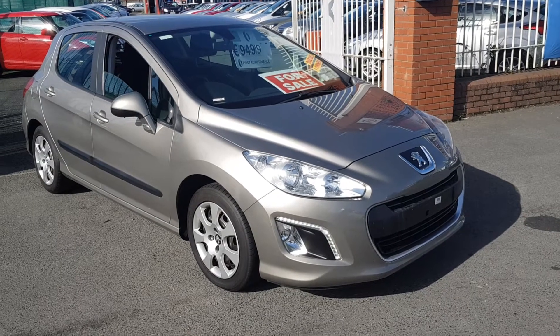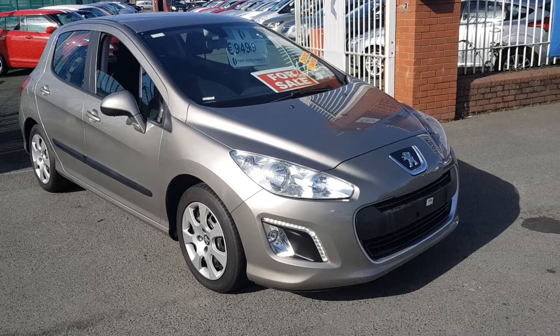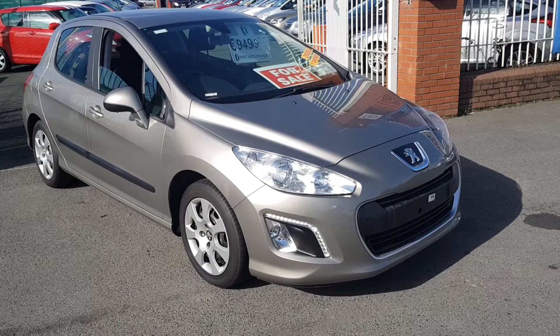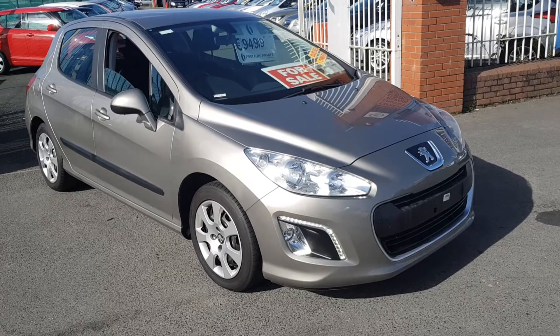Hello everybody and welcome to Carland Dublin here on the old airport road, North County Dublin. Today I'm going to present this Peugeot 308 — it's a 2013 Access model, 92 brake horsepower. This is the later version in the 2013 model with the LED lights.